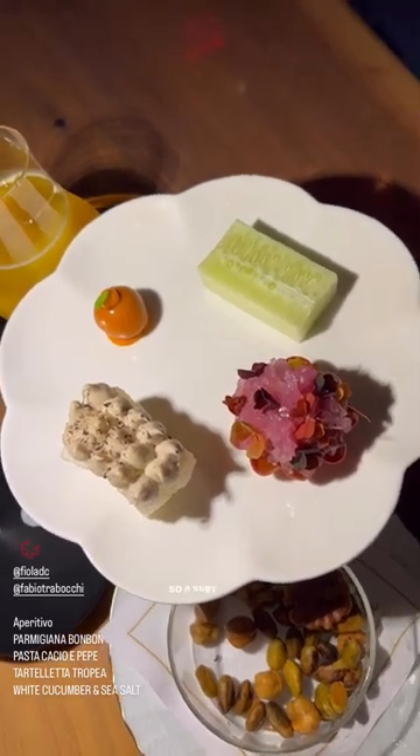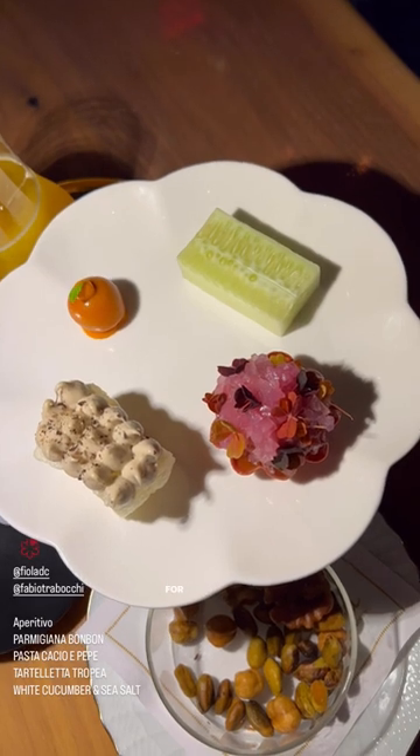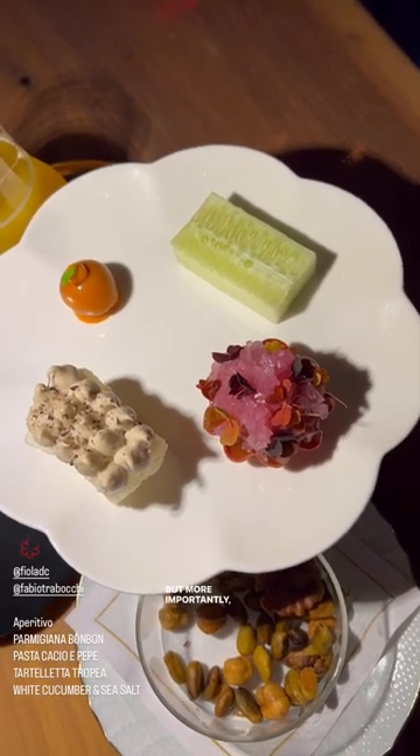These are aperitivos — a very Italian tradition of small bites at the bar before dinner. I've enjoyed it over cocktails, over wine, but more importantly, it's just a wonderful end of the day and a wonderful start to the beginning.